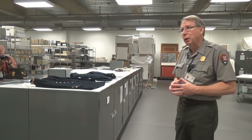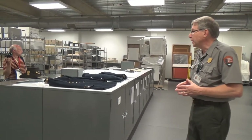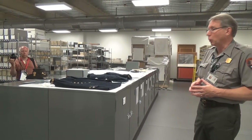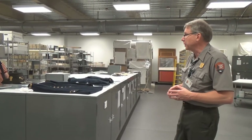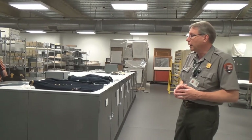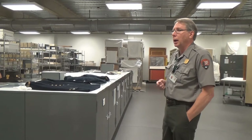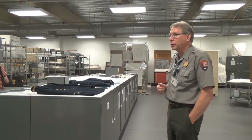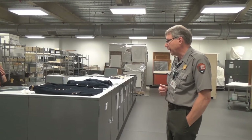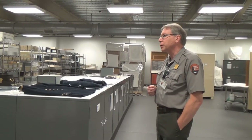His nephew, George Rosensteel, became a collector in his own right, and in 1922, George Rosensteel opened a museum right across the road from the National Cemetery on Cemetery Hill. That building was our museum up until 2008, when this facility was built for us by the Gettysburg Foundation.